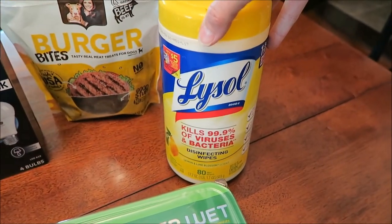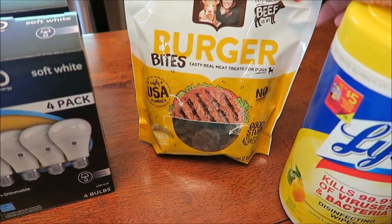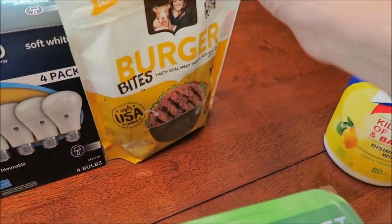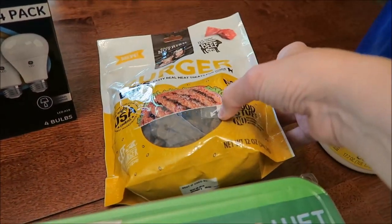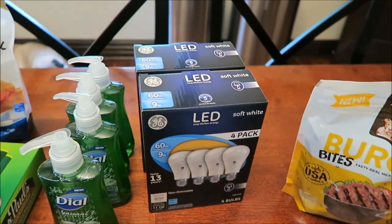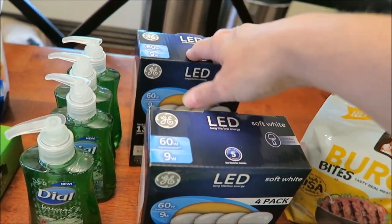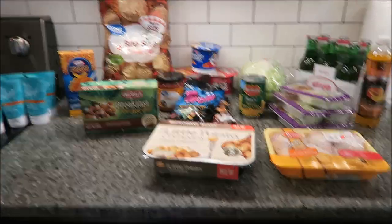I bought some Swiffer wipes with Gain, some Lysol wipes, and then we bought some Rachel Ray burger bites. We were going to buy two smaller bags, but I could see the edge of a coupon inside the bag, so I told Kevin we'll buy more next time and use that coupon. We also got some light bulbs — those were about $11 a box, which is where a lot of the money went.